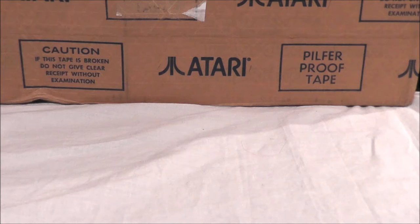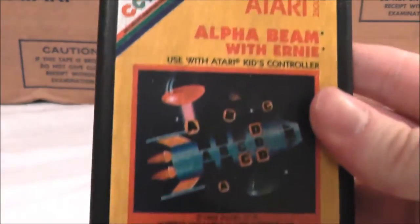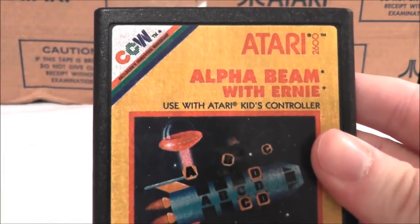These are all silver label or red label, basically games that came out from 1982 on. These tend to be a little more obscure — they're not your general black label games. First up, we're going to start with Alpha Beam with Ernie.